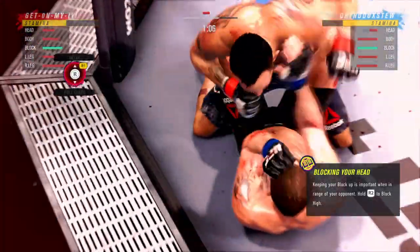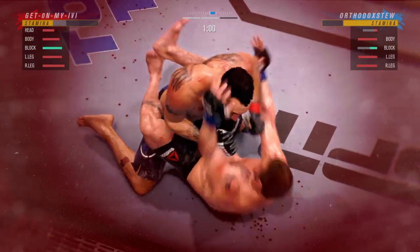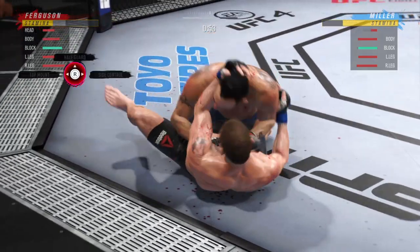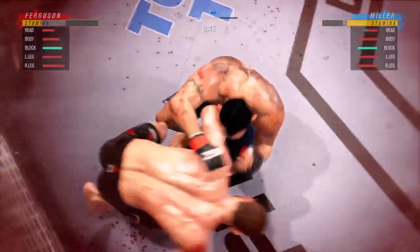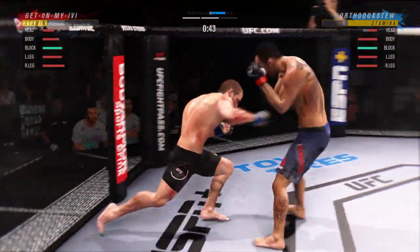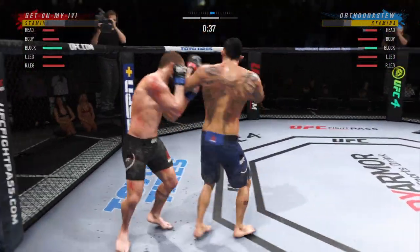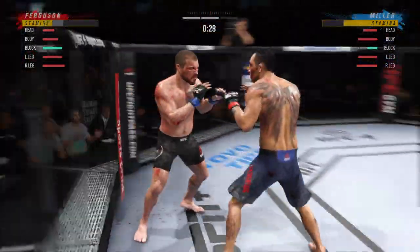Huge right hand! Look at him jumping in to try to get the finish — oh, he got it back! Less than a minute to go in the round. Quick hip movement and he does indeed get back to his feet. He lands another strike to the body, really starting to connect on a lot of shots. These will take their toll as this fight goes into the latter rounds.